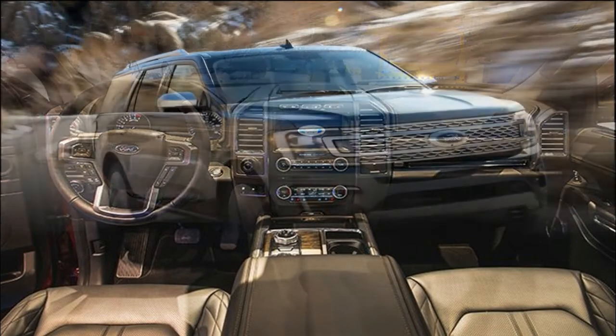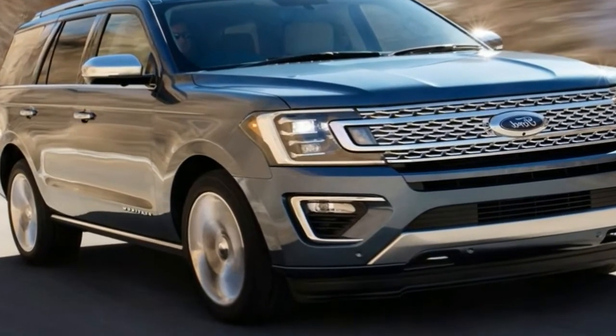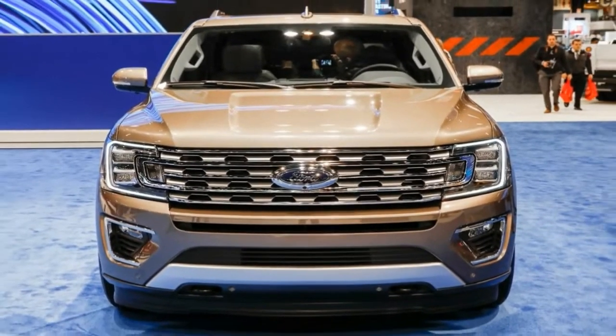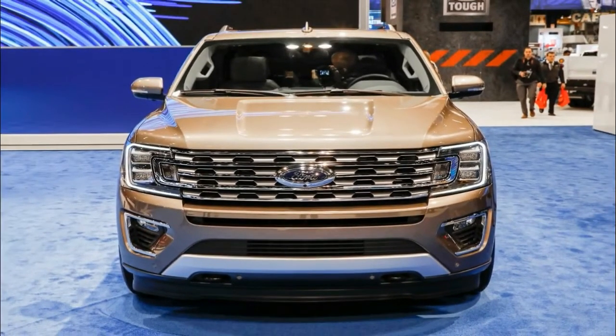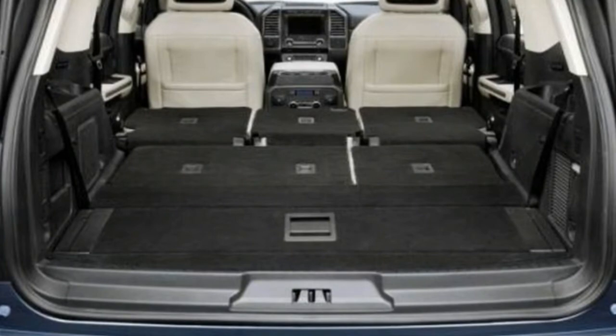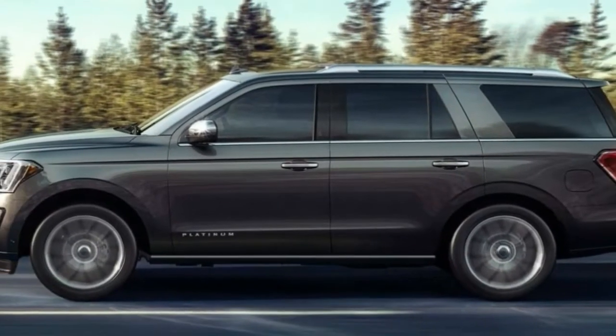Overview. An updated EcoBoost 3.5-liter twin-turbo V6 with more power and torque will power the 2018 Expedition. The 6-speed automatic has been replaced by a new 10-speed unit that first saw duty in the F-150 Raptor. Expect the 2018 Expedition to be able to tow more payload and have a larger cargo capacity than the SUV it replaces.